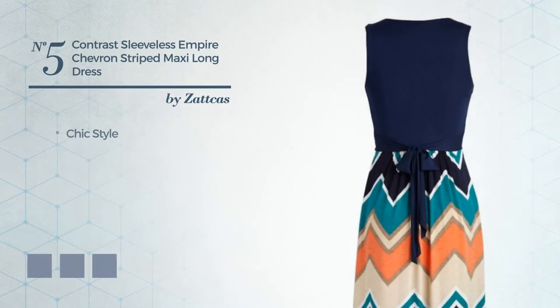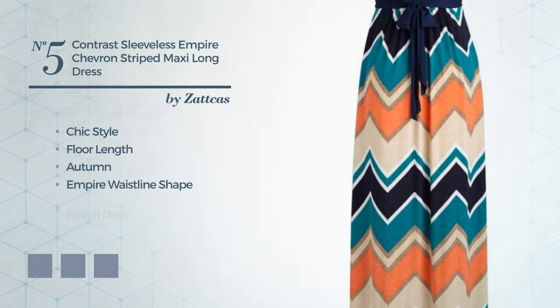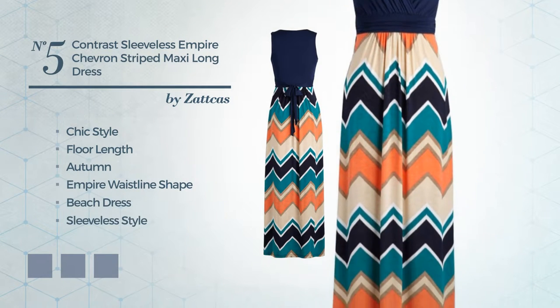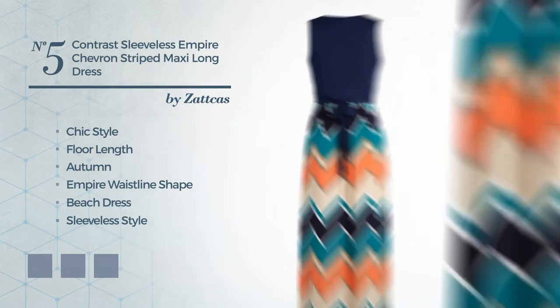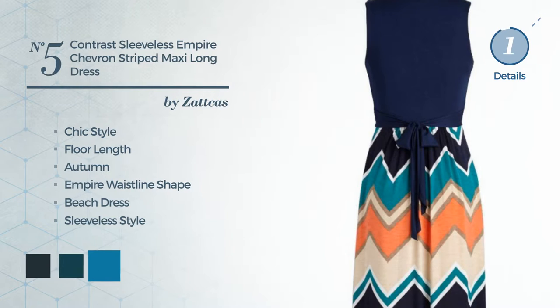Number 5: a hybrid of chic and flattering in this floor length Autumn Empire waistline beach dress. Featuring sleeveless style, V neckline, with a solid color, as well as a belt. Crafted from comfortable fabric, accentuated with lace. The available color variations include dark navy, deep teal, and blue jay.